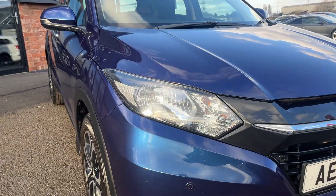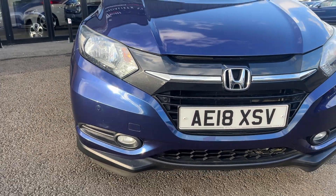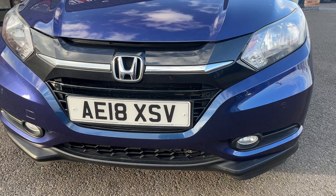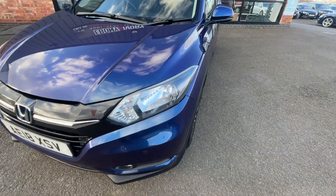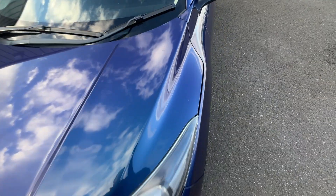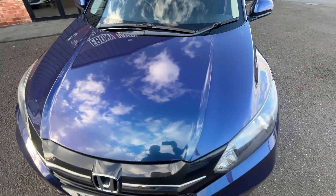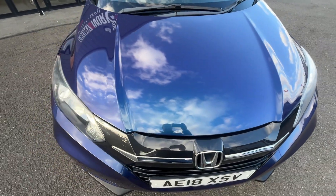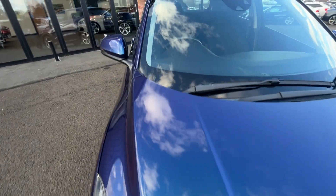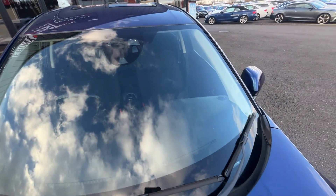Moving to the front bumper, grills and lights — they all look to be in really good condition. The bonnet is also very good with a couple of stone chips, as you'd expect for this age and mileage, to be touched in, but nothing major. The front screen is also in really good condition with no chips on there.